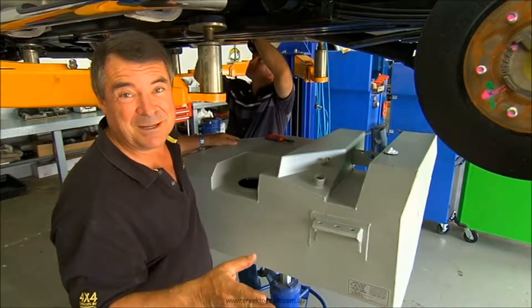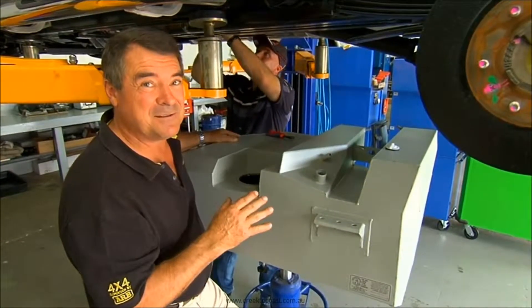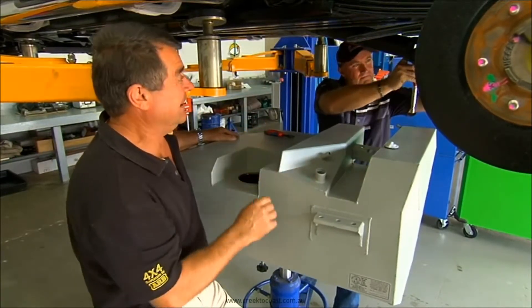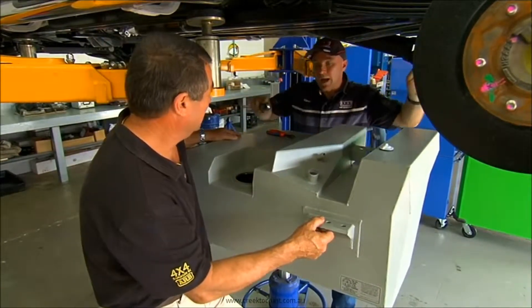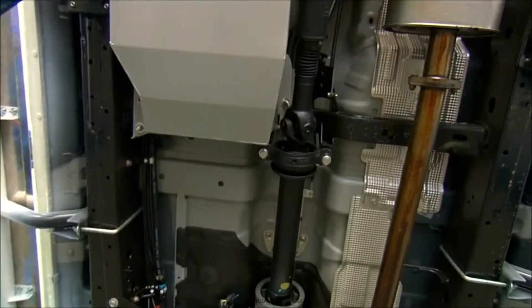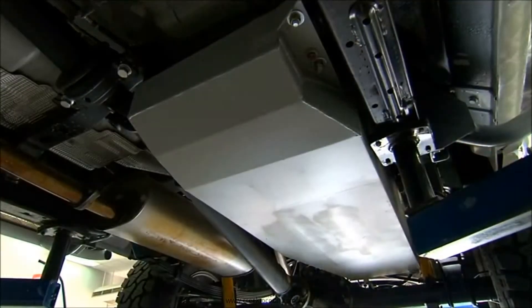You literally can't do a big trip in this country unless you carry extra fuel, and rather than jerry cans, the best place for fuel is in a tank under the car. This one holds 150 litres — that's around double the standard tank, about 60 litres more, so it'll give you great range.